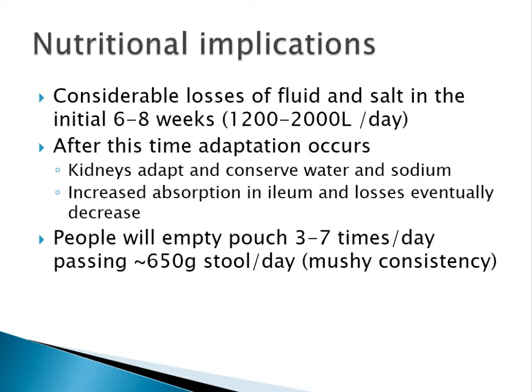Because the colon is removed and that tends to help the reabsorption of water and salt, within the first 6 to 8 weeks there would be considerable losses of fluid and salt, up to 2 litres per day. After this time, the body does adapt — the kidneys adapt to conserve water and sodium and there's also increased absorption in the ileum — and losses eventually go down. On average, people will empty their pouch approximately 3 to 7 times per day.